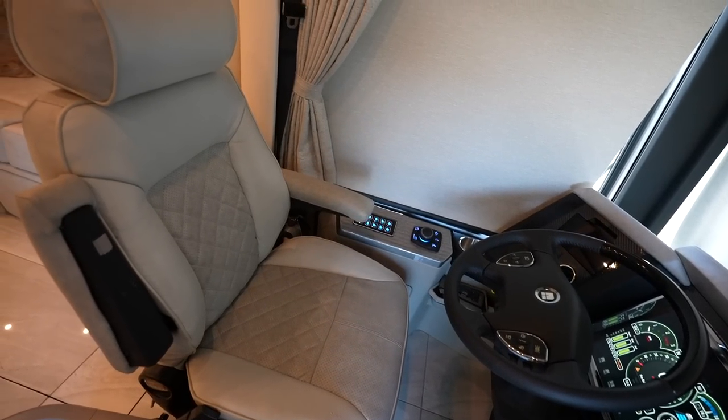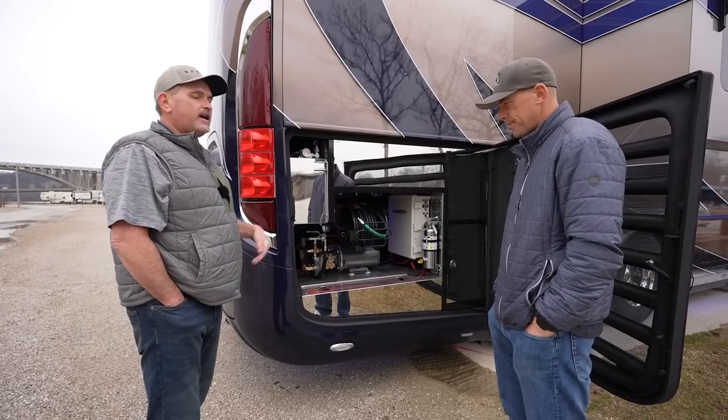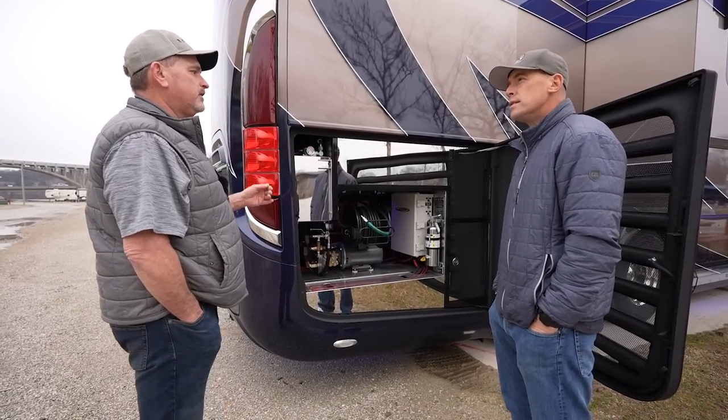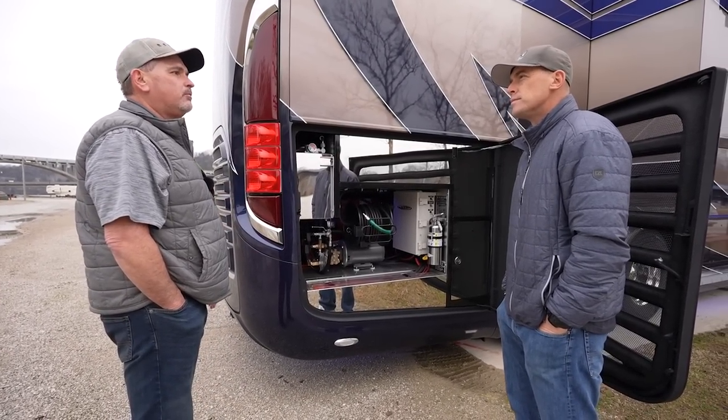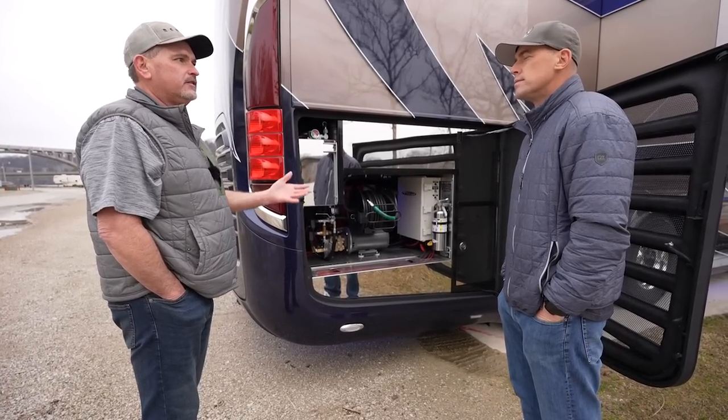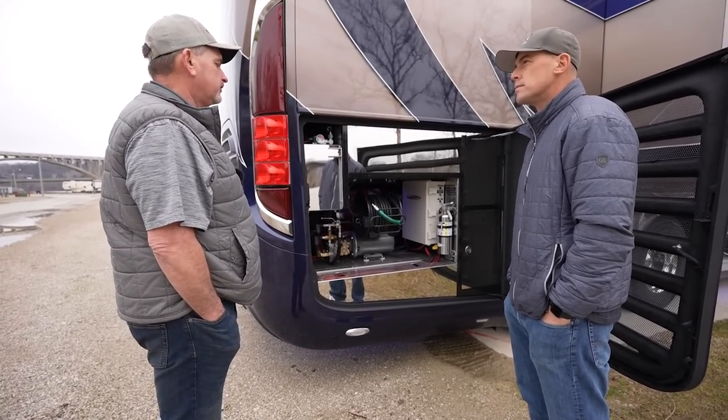Which we don't have on this coach — the Adaptive Cruise. That's starting to pick up a little bit. It wasn't available for a while, but now it is. Some customers that wanted it are now getting that installed through our service department.